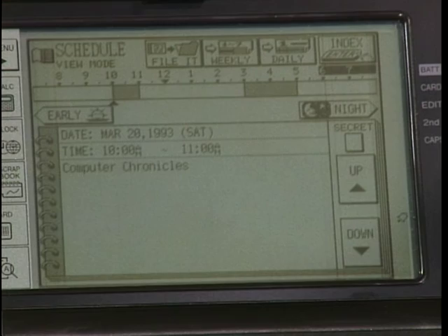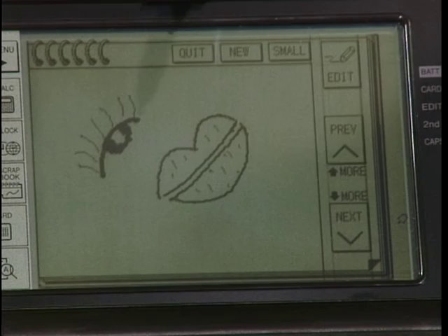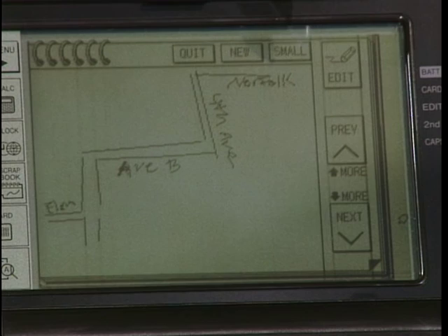You can do pen input in the scrapbook. Now it doesn't change your writing into type like a pen-based computer, but you can draw pictures. For example, you can do a map and attach it, and you can save that as a graphics file. And you can attach this to somebody's address, for example.